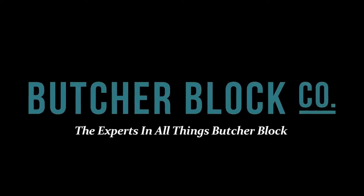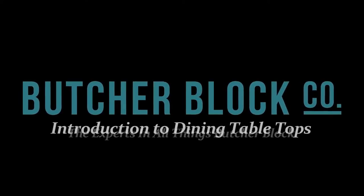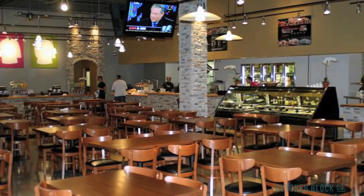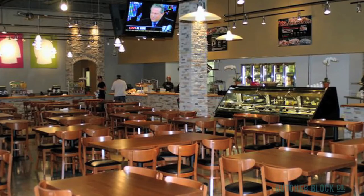ButcherBlock Co., the experts in all things ButcherBlock, presents an overview of John Boos' ButcherBlock Dining Tabletops. John Boos and Company offers dining table tops for restaurants, delis, and pubs.